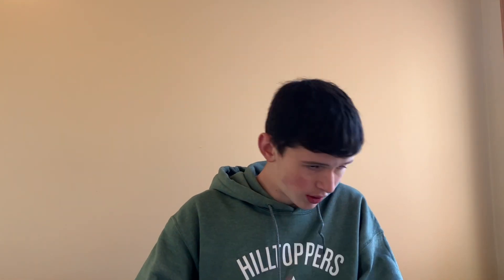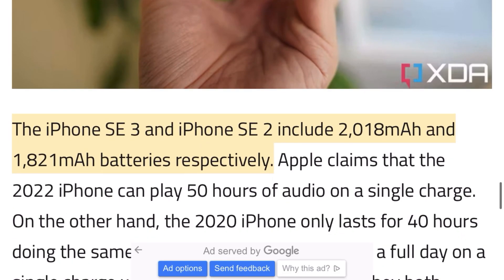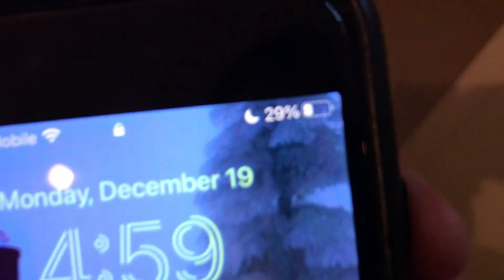That brings us to battery life. The battery life on this phone isn't bad, and according to Apple it can last 2 hours longer on video playback compared to the iPhone SE 2nd generation from 2 years ago. Apple doesn't disclose their battery capacities, but according to XDA Developers it has about 2,018 mAh. If I charge my phone to 100% overnight, I usually get home in the evening with around 40-50% battery left.